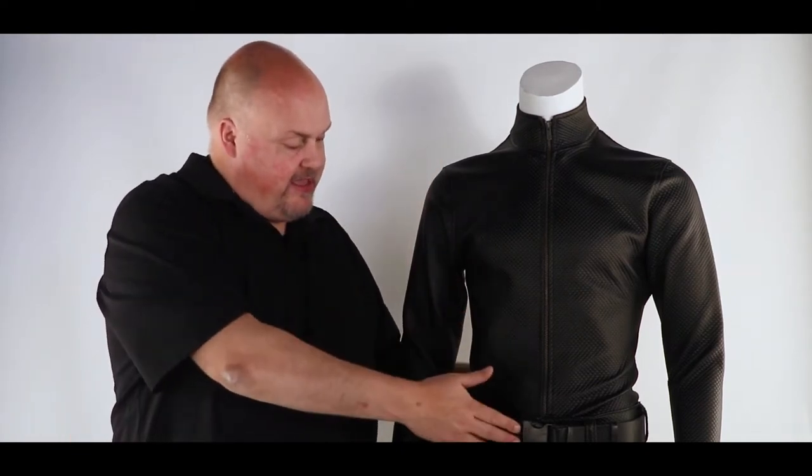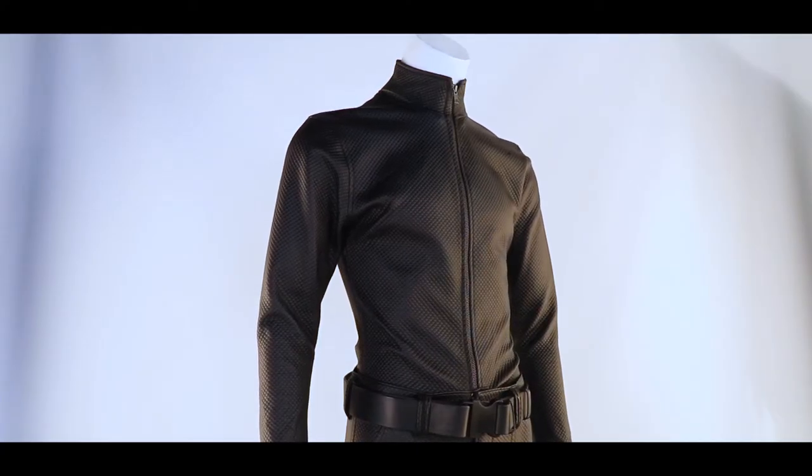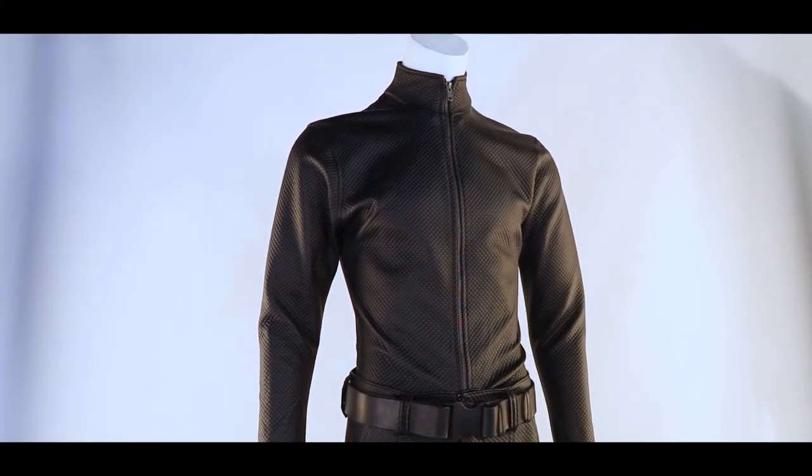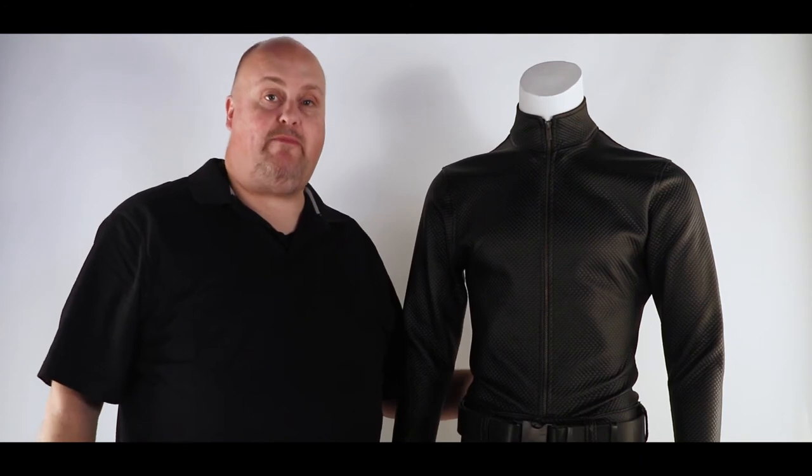It's got a jacket here, a belt, a pair of boots, and these trousers here. This is all made of a custom material, all beautifully made. It's a brilliant piece if you like Resident Evil. Recommend you bid on it right now. Good luck.